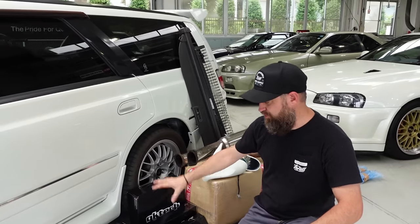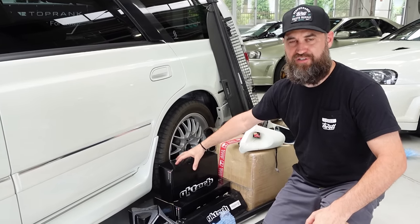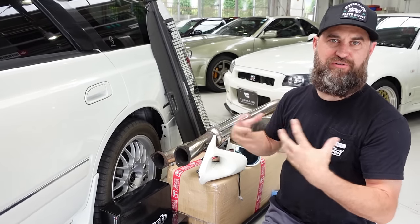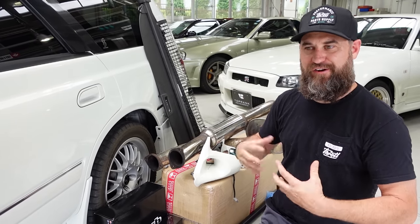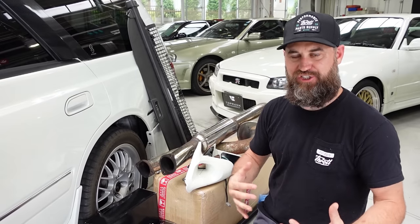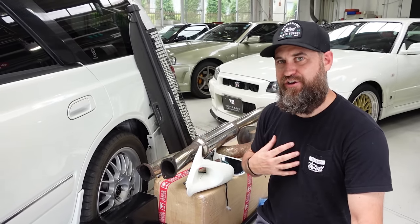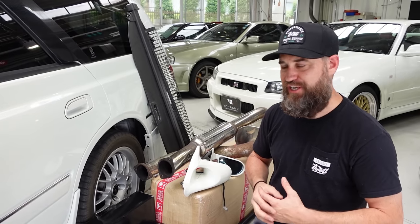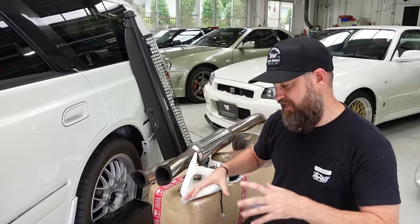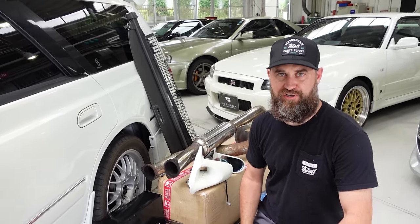Back here we have a slew of GK Tech suspension bits. Some of this stuff can be installed, some of it cannot due to Shaken — because this is basically a rental car to me while I own it in Japan, it has to be registered as a rental car and pass Shaken. So some of this stuff is not compliant, and I didn't know that before I ordered it. Huge shout out to GK Tech for sending me what I need to make these wheels and tires fit properly. Some will go on the car; the remainder gets installed in California once the car returns home.